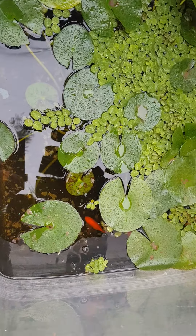As you can see, these goldfish are really bright orange — that's really nice and really healthy as well.